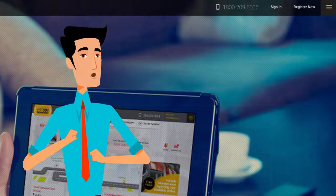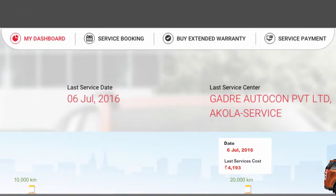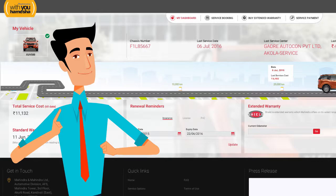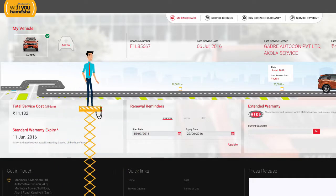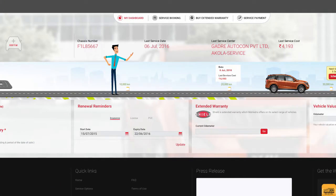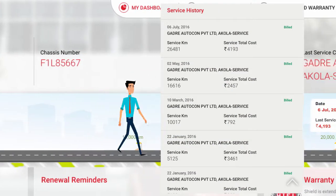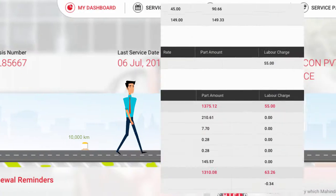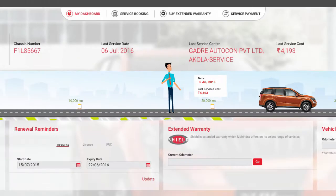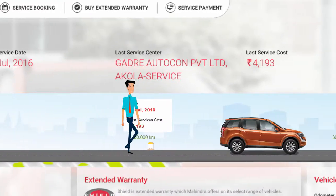Once you register and activate your user ID, you can log in to your profile. Once logged in, each section takes you one step closer to a hassle-free servicing procedure. You begin your With You Hamesha journey by clicking on the My Dashboard section that displays a gist of your vehicle's details and its service requirements. You get a servicing history and can go through past invoices with an option to print and email too. You can set reminders, get alerts, and also see the amount you have spent on servicing your vehicle till date.